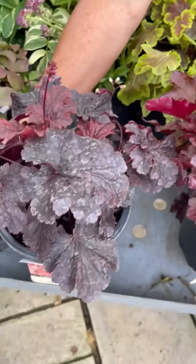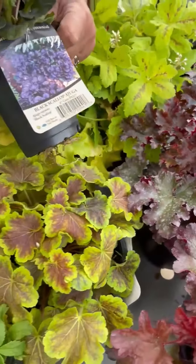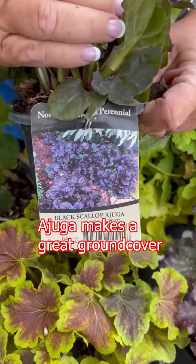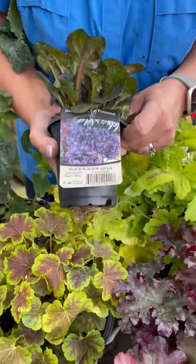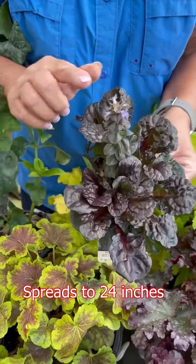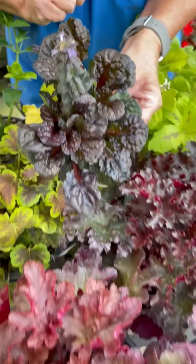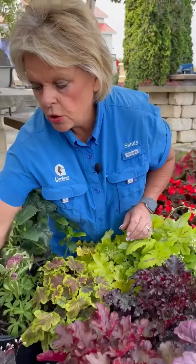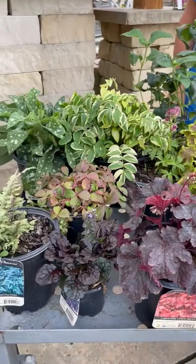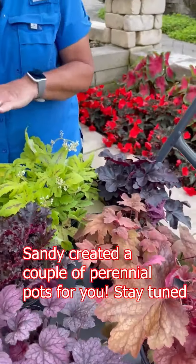And then for a ground cover, this is really nice and you could pair it also with some of these dark colors. This one is going to be the Black Scallop Ajuga. This is a good spreader, low ground cover, that has a little purple flower to it. All the ajugas have a light purple flower to them. There are several different ones — there's Chocoholic, there's Burgundy Glow Ajuga, which is really kind of a pink and gray, which I'll show you later when I have it potted. So these are some of the fall colors that you can add to your perennial shade garden.